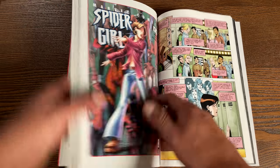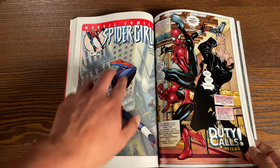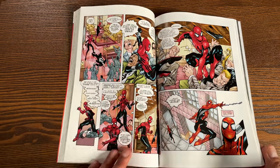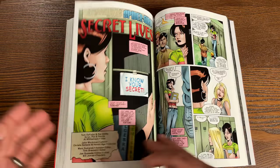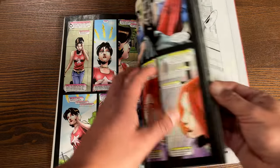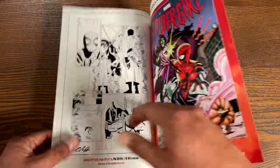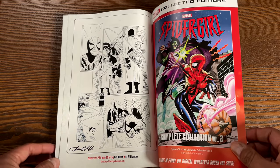There's a cover by Udon — you can always tell their style has a very anime look — showing Spider-Girl teaming up with the new Spider-Man. Most of the covers started going the anime route towards this run. In the back is the script for the Nuff Said issue, issue 41, and then some original artwork by Pat Olliffe, who also helped co-write the stories.